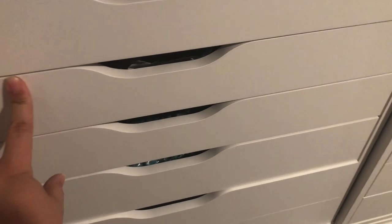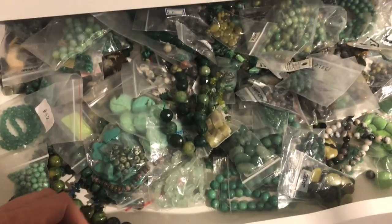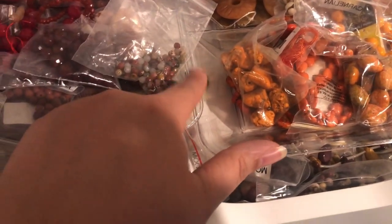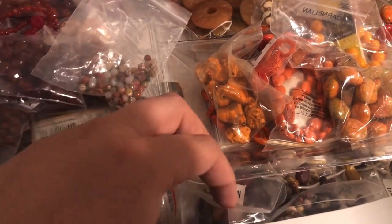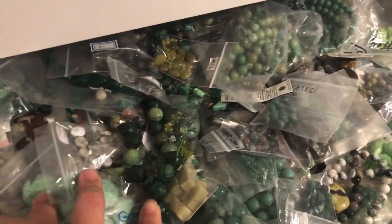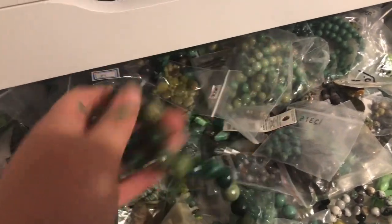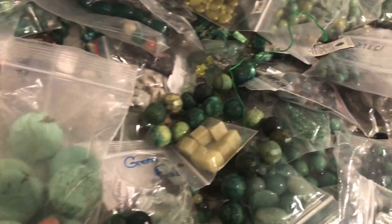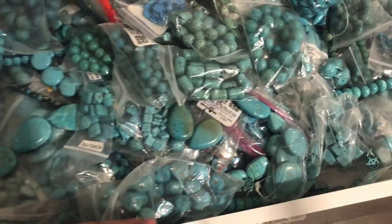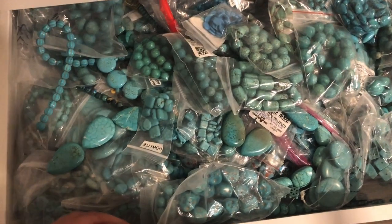Third drawer is all green gemstones. I actually did get some more today but the Dollar Tree only had four. I think eventually I'll segment it further — like lighter green versus darker green — so each shade will have its own section within the drawer. Sorry about the shadows, but I'm just kind of showing you a little bit of what's going on here.